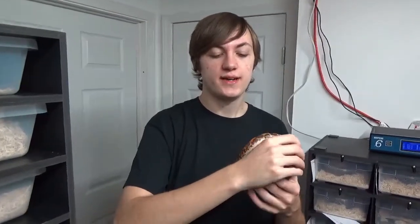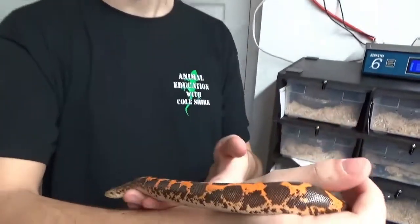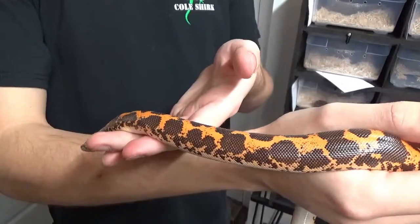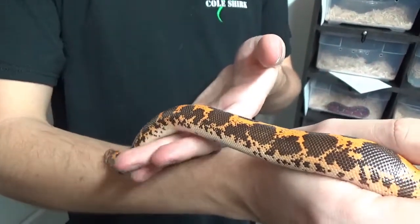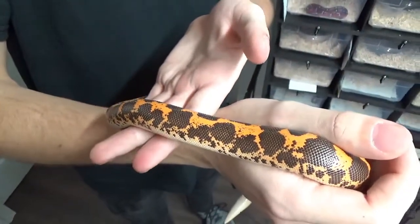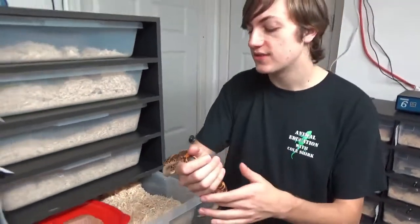Here's an adult Kenyan sand boa. A lot of the time coloration from baby to adult changes quite significantly, so I figured I'd show you one as an adult. The coloration is relatively the same, with the same splotches and orange — and I just think that's really cool.